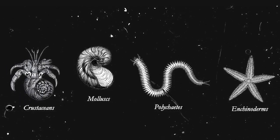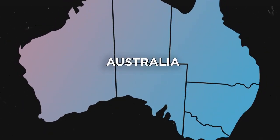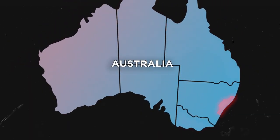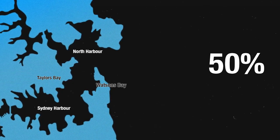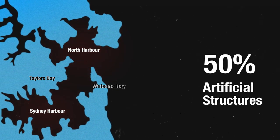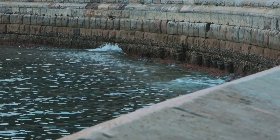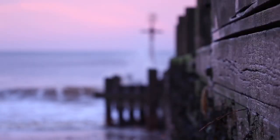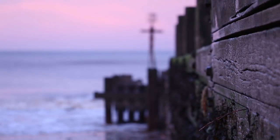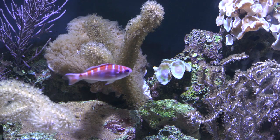Approximately 77km of the original shoreline has been removed as a result of reclamation and over 50% of the foreshore has been modified with artificial structures. Pontoons and seawalls are replacing the naturally rocky reef habitats and this has dramatically altered our existing flora and fauna.